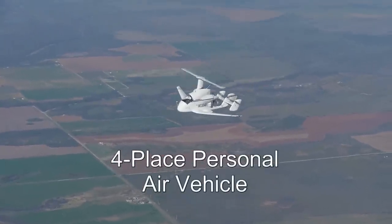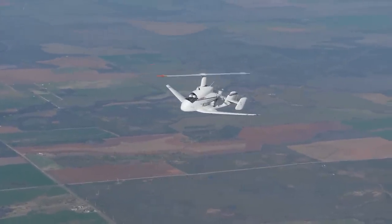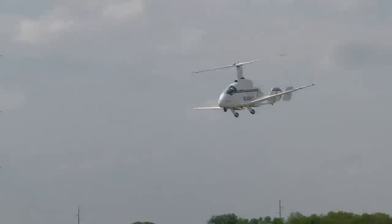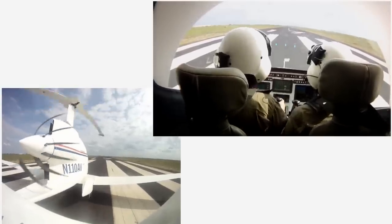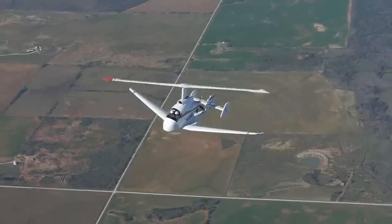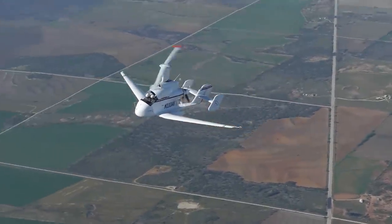With lessons from the Cartercopter, Carter built the Personal Air Vehicle, or PAV. Jump takeoffs are routine in the PAV, using stored energy in the rotor. The PAV has achieved a top speed over 200 miles per hour.